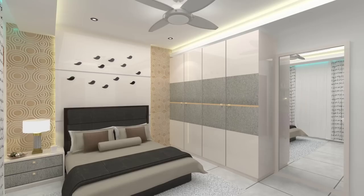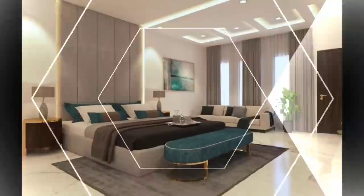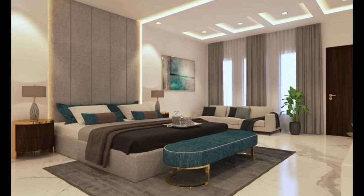Hello everyone and welcome to Decor Puzzle. In this video we'll be telling you modern bedroom ideas with tips to help you design and accessorize yours.